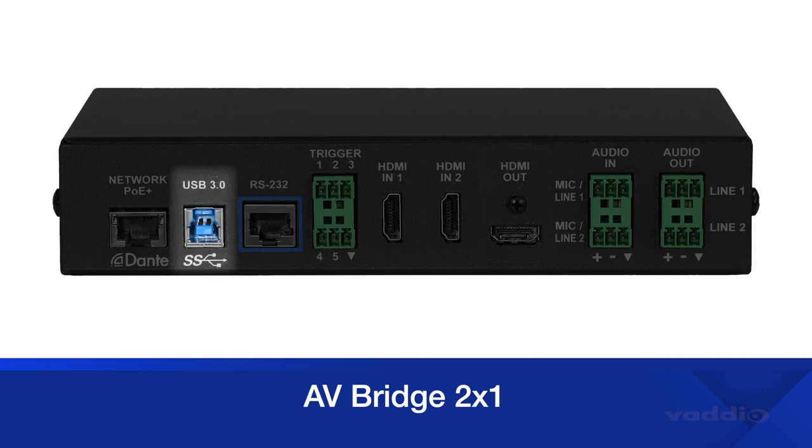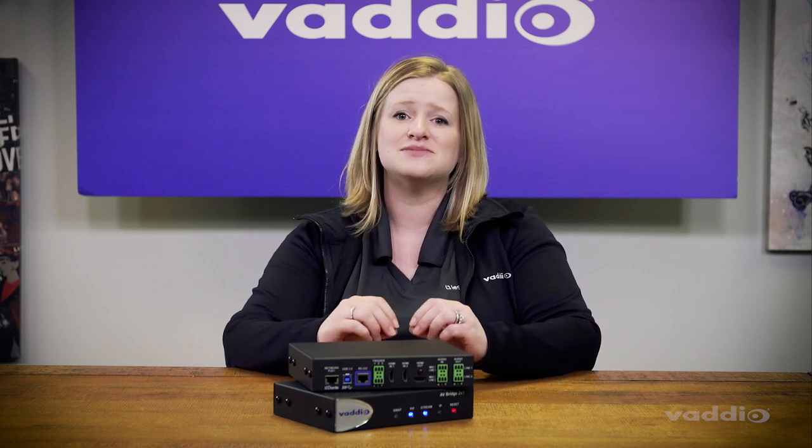Third, use the USB 3 port to make your video conferencing calls more dynamic with multiple cameras. Switch between the speaker and maybe the brainstorming whiteboard. And the best part — it's simple, it's plug and play. It's so easy to access Microsoft Teams, WebEx, Zoom, or whatever collaboration system you're using.